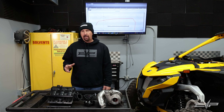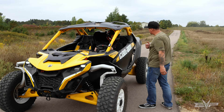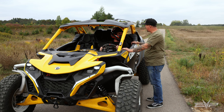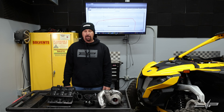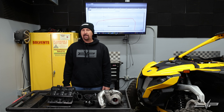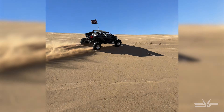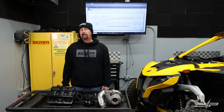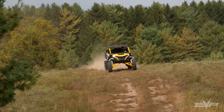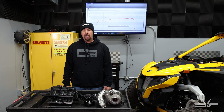We wanted to update everyone on where we're at, and I also want to revise our initial review. We gave that review when we had the car for just a few days, and I think it was a little overly gracious. After driving a stock car in the dunes, it really is not a very good dune car. Trails and desert riding are good — dunes, not so good.